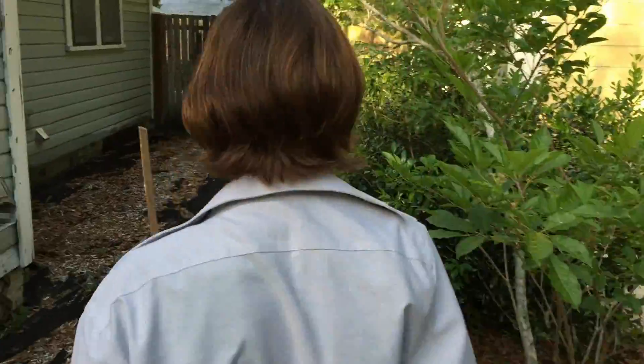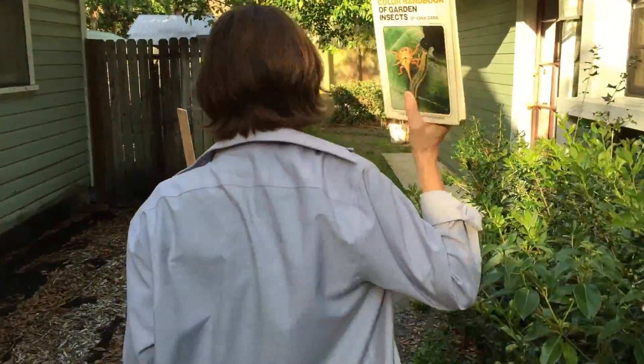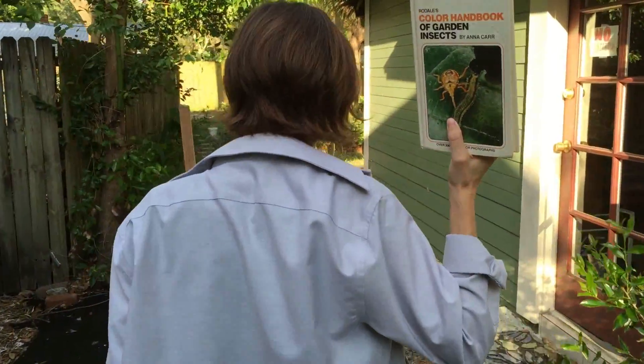We're going to fall in the direction of the arrow to see if we can find out what's been eating my plants. We'll need to bring our handbook of bugs with us as well, because we'll need to identify whatever we encounter on the long road ahead.